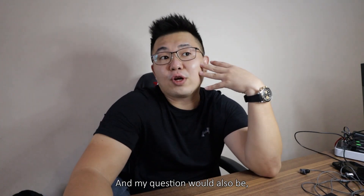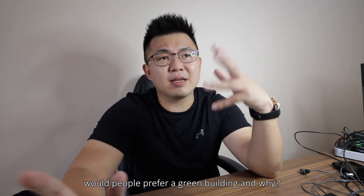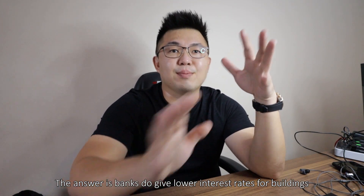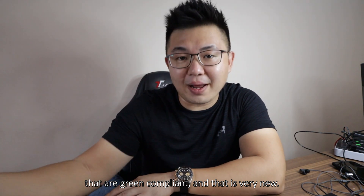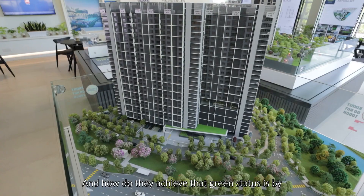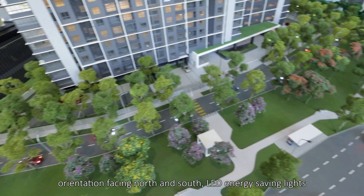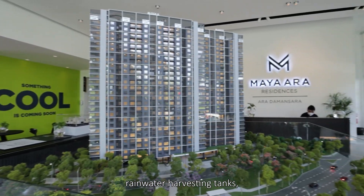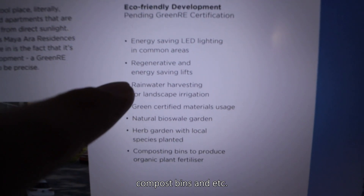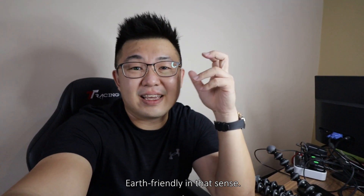Regarding the green status of the building — banks do give lower interest rates for buildings that are green compliant, which is very new. They achieve green status through north-south orientation, LED energy-saving lights, rainwater harvesting tanks, compost bins, and so on. This stands out to earth-friendly customers, and also to those who are interested in the lower interest rate.